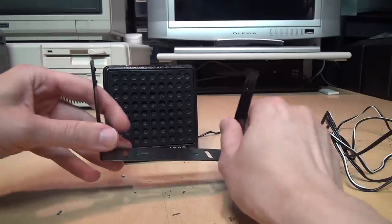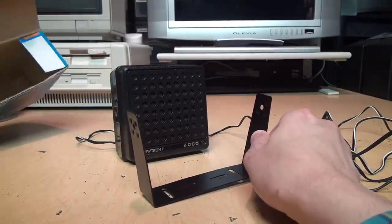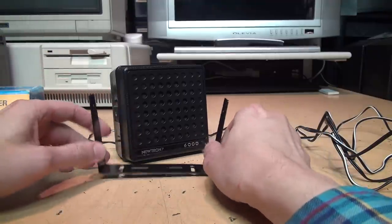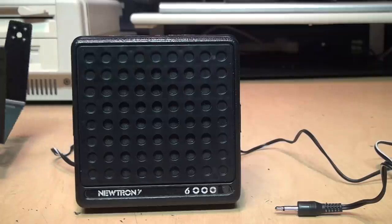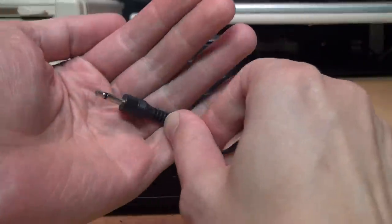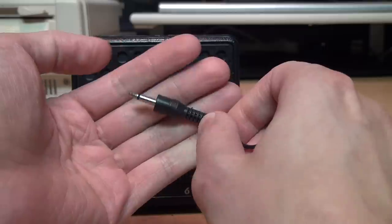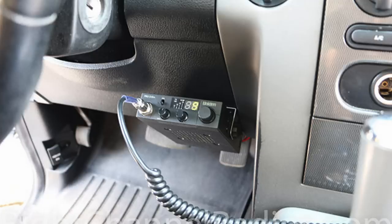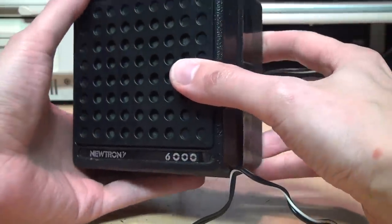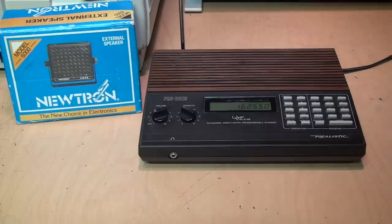I did get the mounting bracket, but it was missing the hardware to attach it to the speaker — though the box was open when I got it, so maybe it fell out. I wasn't really planning on using the bracket anyway, so it doesn't really matter. The mounting bracket tells us this was obviously meant for mobile use, and with the 3.5mm plug it was most likely meant for use with a CB radio, scanner radio, or some kind of commercial two-way radio — because a lot of those radios had the speaker mounted on the bottom aimed at the floor of the vehicle, which was obviously not ideal. This can be aimed directly at you for much better clarity and intelligibility.